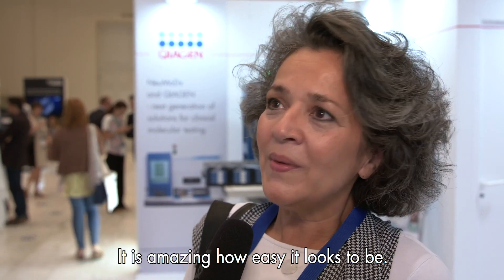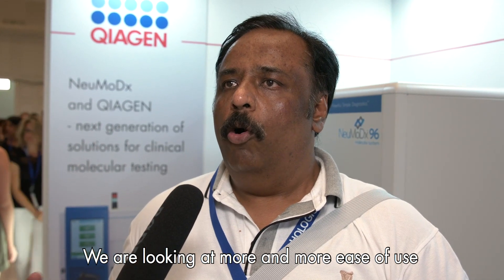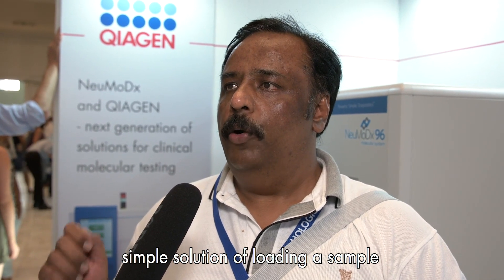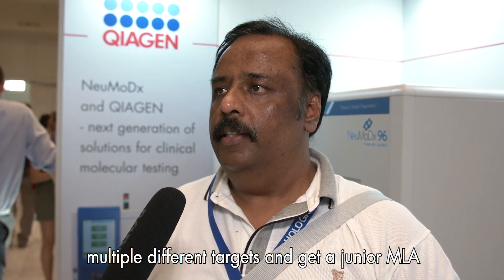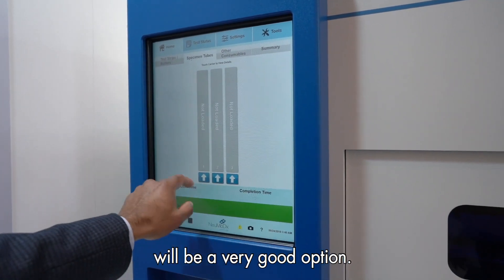It is amazing how easy it looks to be. We are looking at more and more ease of use with support workers and MLAs. We are looking at a simple solution of loading a sample into a machine and having a result. This machine has finally come out with an answer by saying that you can load multiple different targets and get a junior MLA or a lab assistant to load the sample. And that's why I think this will be a very good option.